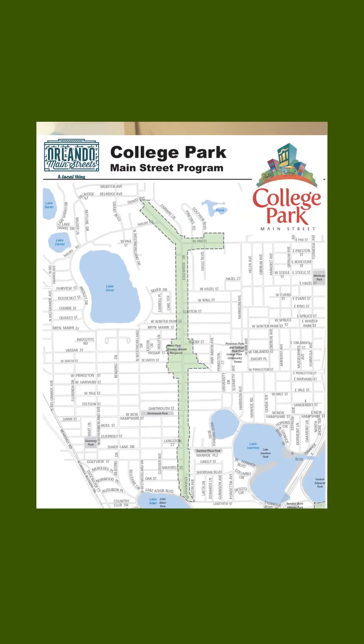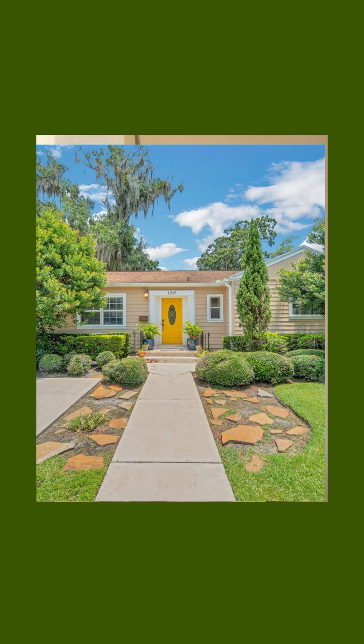The number two neighborhood in Orlando to find a mid-century modern home is College Park. College Park is on the opposite side of Orlando — on the west side — and it actually has better proximity to downtown Orlando than Audubon Park does. College Park is about a five-minute drive into downtown Orlando and is probably even bikeable.